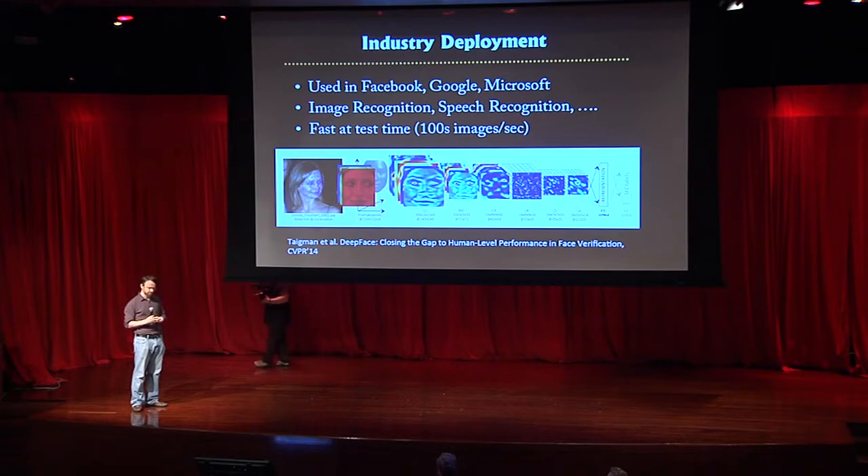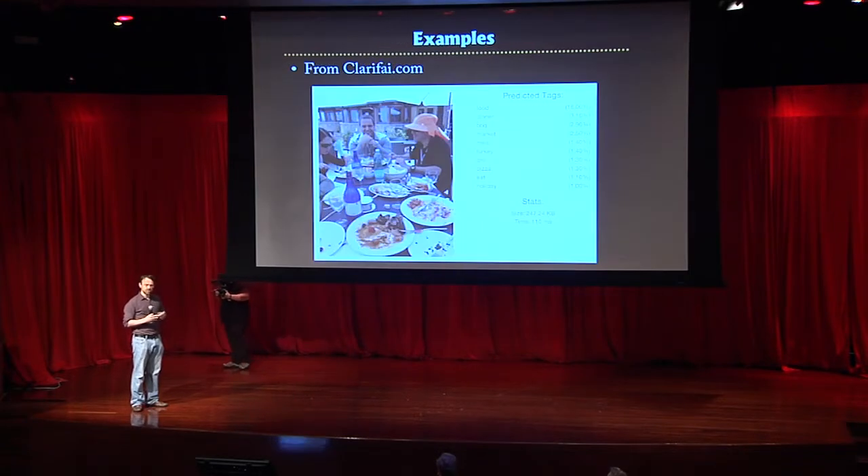These models have really taken computer vision from the academic arena and placed it firmly into something used widely in industry. Here are some more examples from running photos I took in Italy recently through the clarify.com demo.